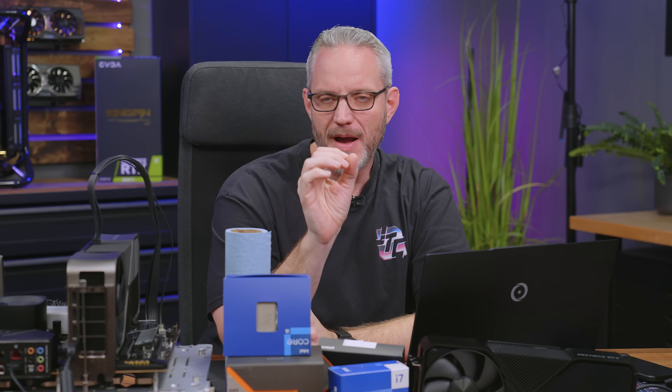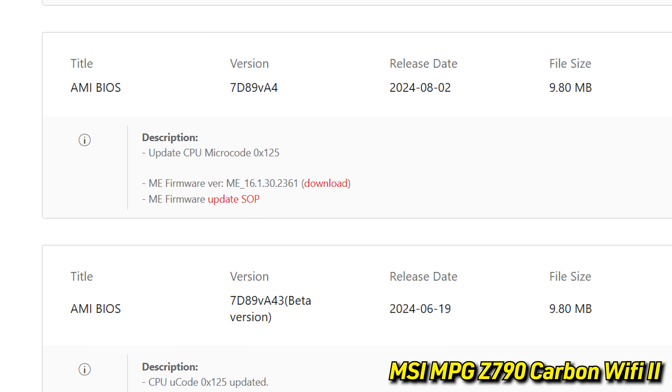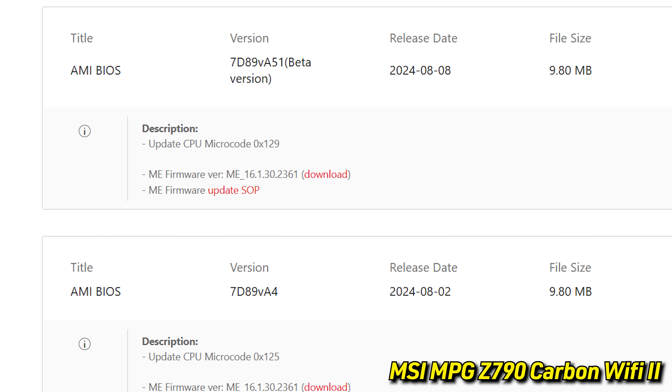I'm talking about microcode 0x129, which is actually newer than 0x125 — the microcode that was sort of leaked that Intel was currently testing for the crashing and instability problems regarding 14th and 13th gen K-SKU CPUs, anything 65 watts and up. Spoiler alert: if your 13th or 14th gen CPU is already experiencing instability behavior, it's done. It's toast. This code is not going to fix it. That is an Intel problem they are going to have to figure out.